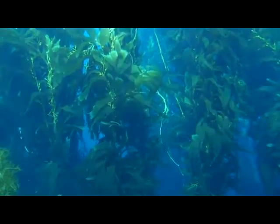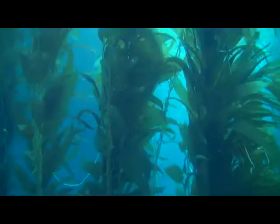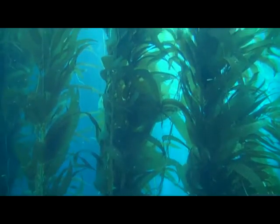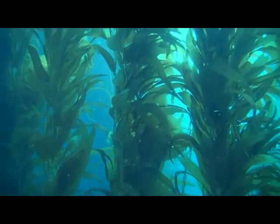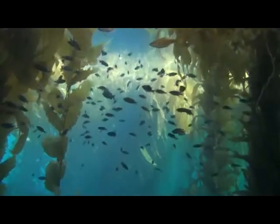As a perennial species, this kelp usually persists year to year, and its astounding growth rate of up to two feet a day allows it to recover quickly from disturbance, thus creating a fairly stable habitat for marine life.